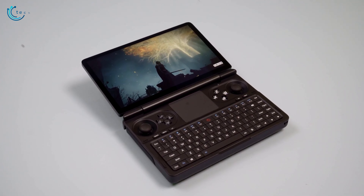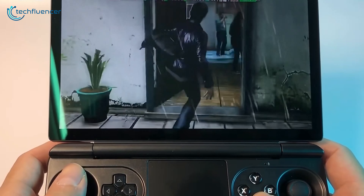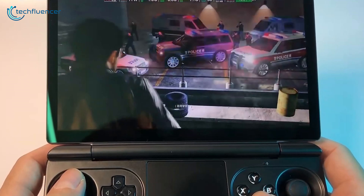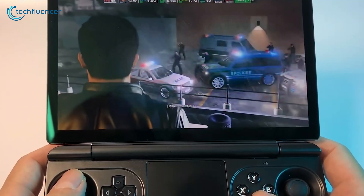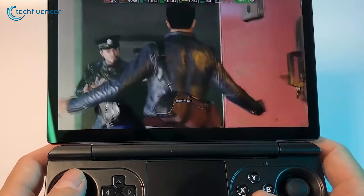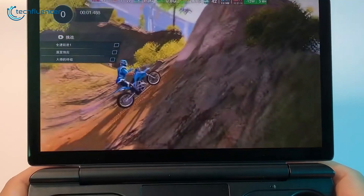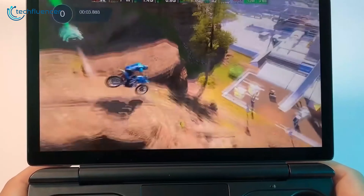When it comes to displays, we found that both devices had impressive resolutions. The GPD Win Mini featured a 7-inch LTPS touchscreen with a resolution of 1920x1080 pixels, supporting both 60Hz and 120Hz refresh rates. Its high refresh rate option made gaming feel incredibly smooth, especially for older titles that could take advantage of it. The display's anti-reflective and anti-glare coatings also ensured a pleasant viewing experience, even in bright environments.